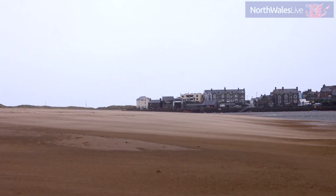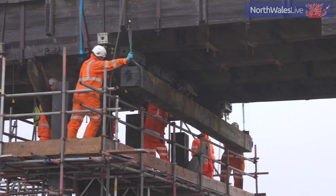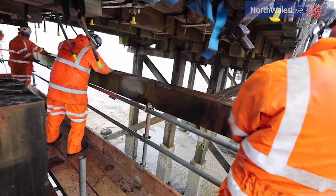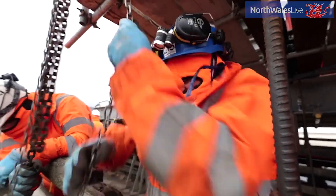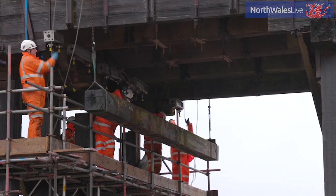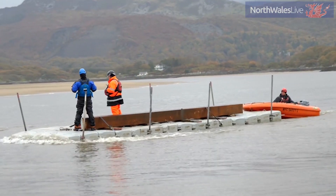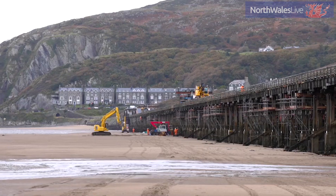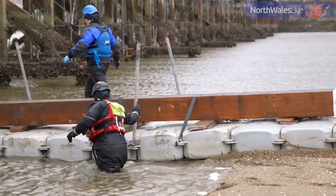They built it to last. There have been replacements inevitably because there's a lot of wear and tear, but the original design, the original structure, was built to last. It's survived all this time, and even though bits have been replaced, the actual original concept still works really well. We're replacing it like for like as part of its grade two star listing, but even if we weren't, it's still a very good structure in terms of what it does.